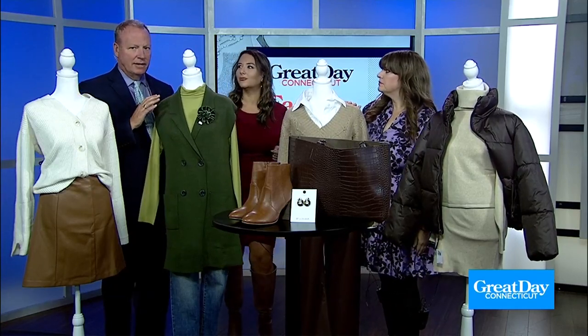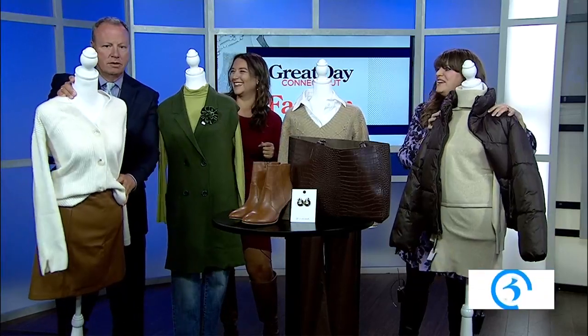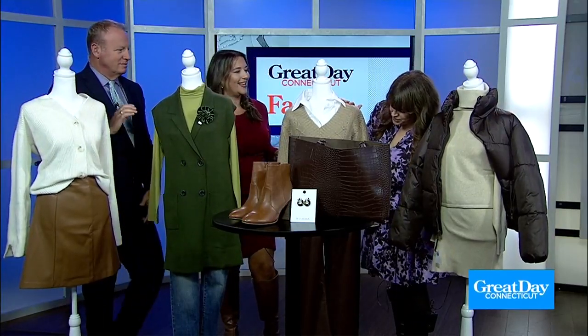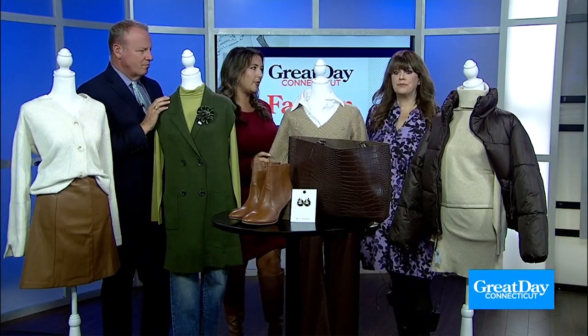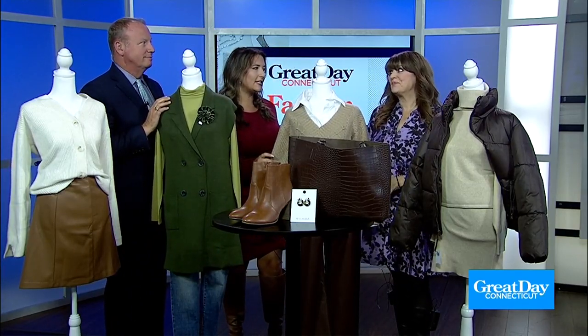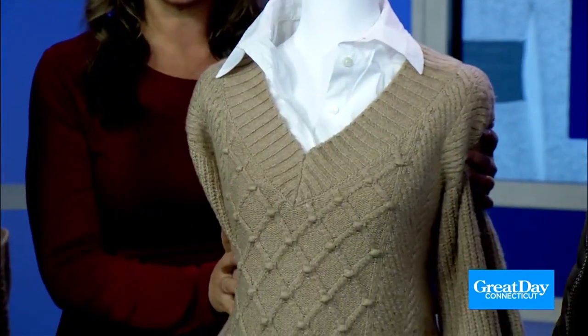Renee is intent on knocking that mannequin to the ground — did you see her? She's stabilizing it! I love this look. This is one of my favorites. So this is from Anthropologie, and again, all about the different layers. I want to kind of position it a little bit so you can see.